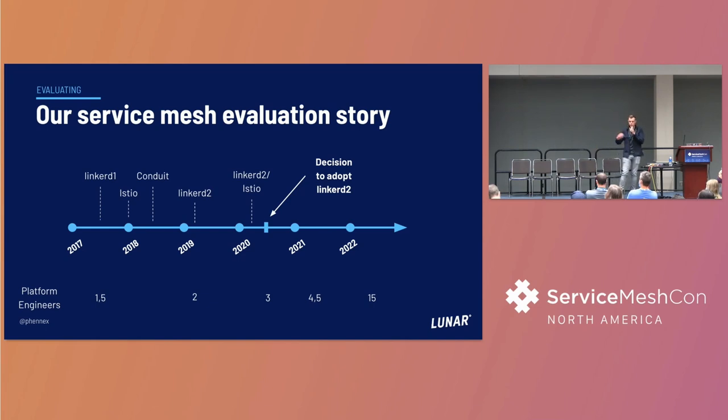When Istio came out, we tried that - it was a bit too complex for us at that time. Then Linkerd changed into Conduit; we tried that but weren't really ready yet - still like one and a half people as you can see. With Linkerd 2, still not enough people to handle the complexity of adding this into our stack. Bear in mind, those platform engineers were focusing on Kubernetes, observability, and all the other things we had running. It wasn't until 2020 that we were in the process of actually becoming a bank.